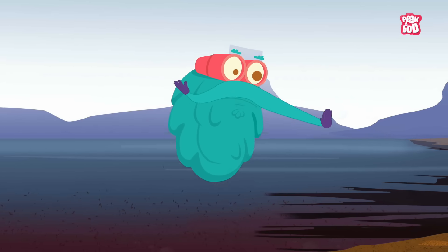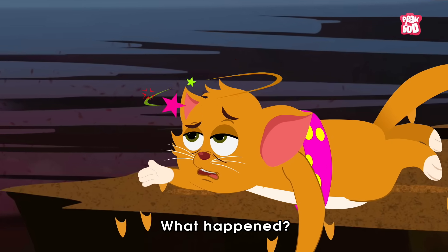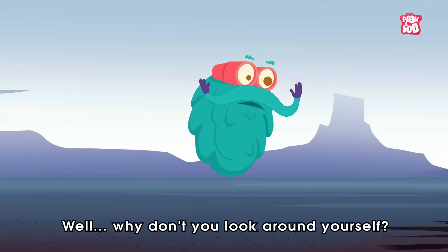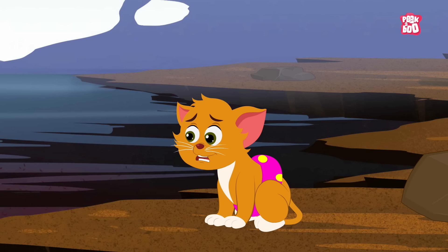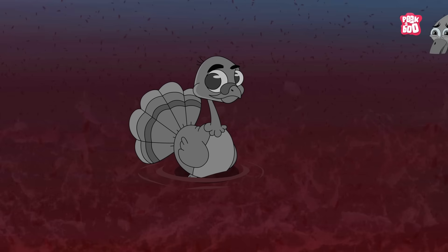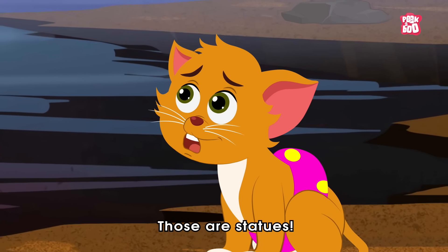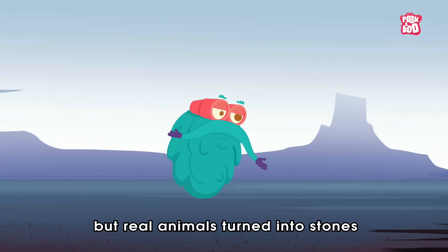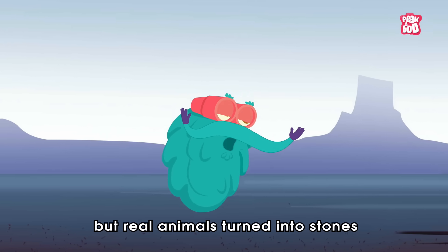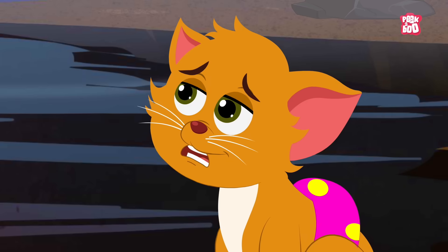Oh wait, little kitty! Why don't you look around yourself? Oh, those are statues. No, no, no — they aren't some decoratives, but real animals turned into stones after coming in contact with this lake. Really?